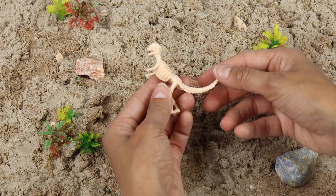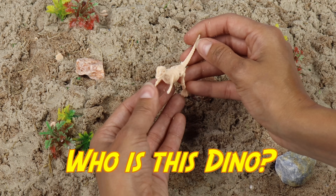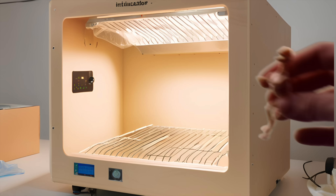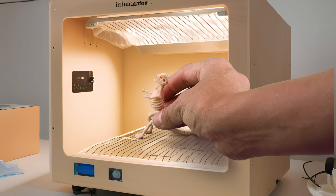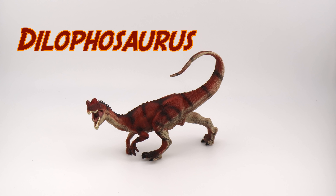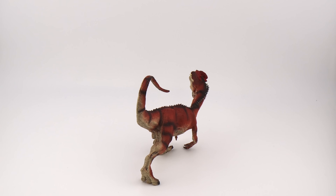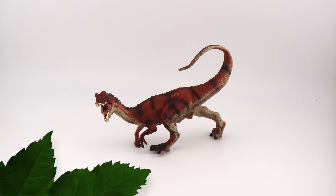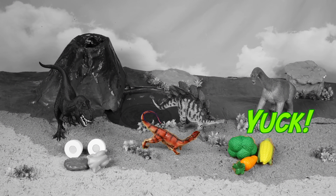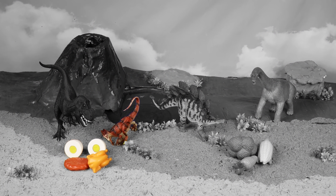Look at this dino. It has two crests on its head. So pretty. Who is this dino? To the dino time machine. The Dilophosaurus will go straight for the meat. Yeah, because he's a carnivore.